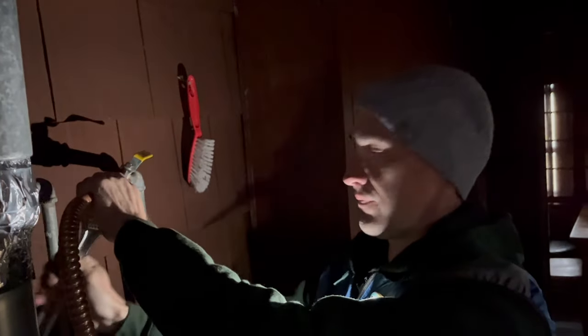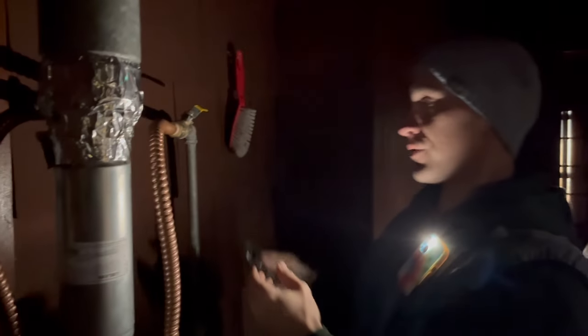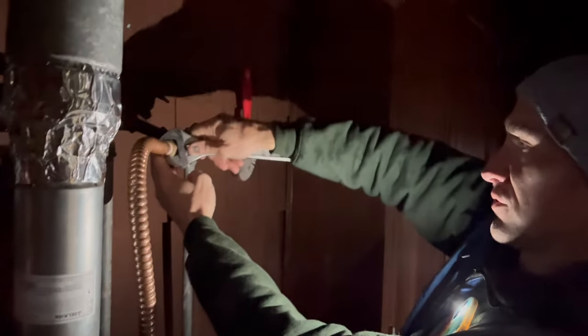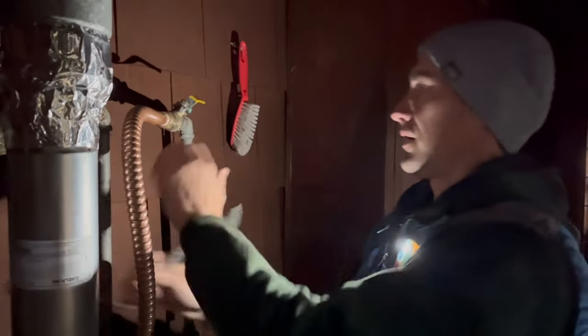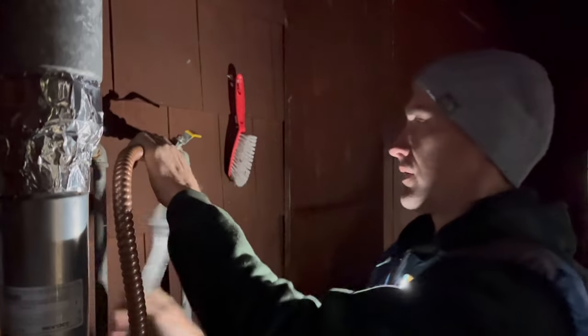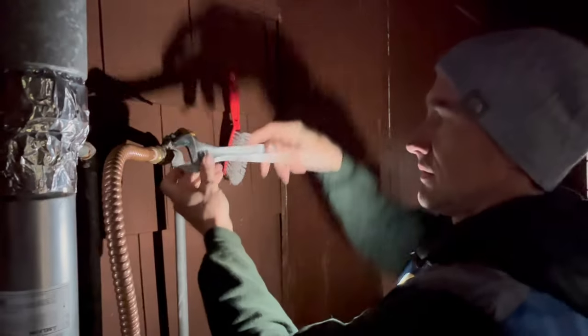I bet you wish you'd brought your headlamp. I'm making it work with just the phone in my pocket. We did disconnect this — I gotta reconnect real quick. Then we need to put the valve back on at the bottom so when they turn the water on in the spring, it's not a sprinkler in here.